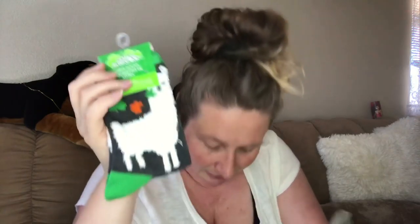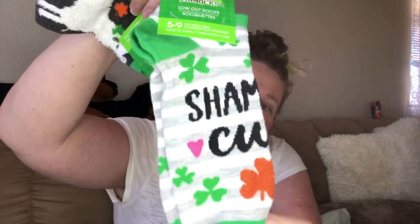I got the little llama socks and it's fuzzy on the actual llama. And then I got these ones - Shamrock Cutie.